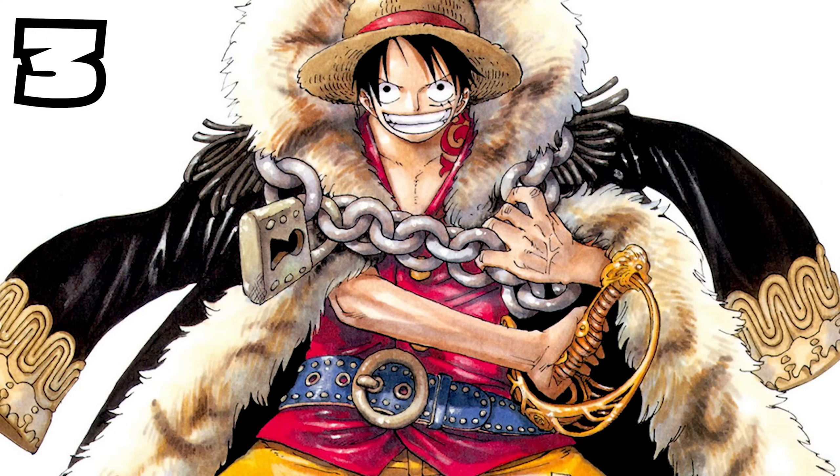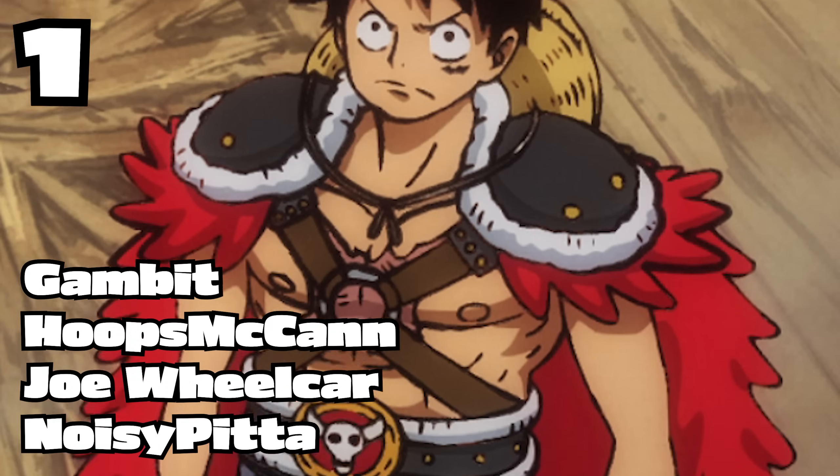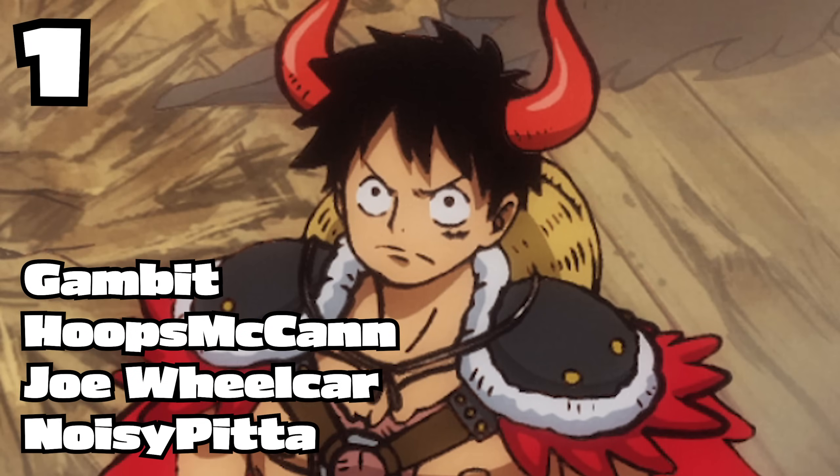I'm going to extend one more big thanks to my Emperor Moth patrons: Gambit, Hoops McCann, Joe Wheelcar, and Noisy Peeta. Thanks for watching, and stay curious.